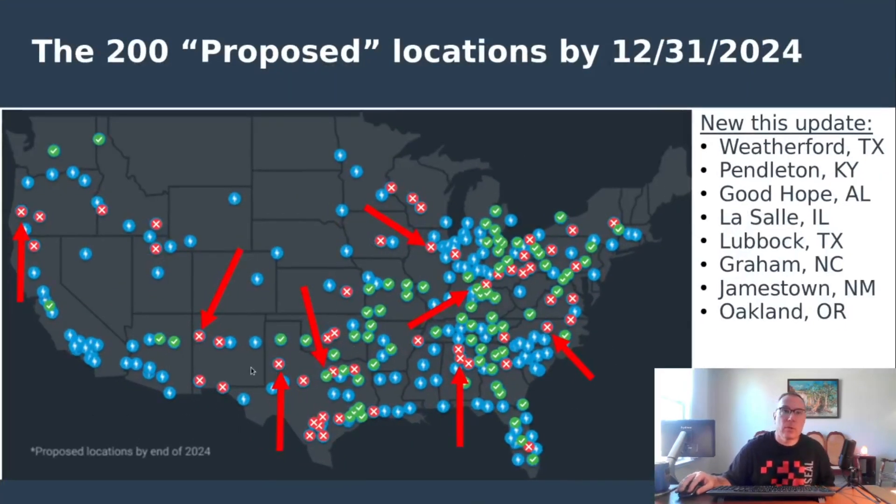Jamestown, New Mexico is in the early phases with just construction fencing up, spotted by Artie Penguin. Oakland, Oregon is also in the early phases with just construction fencing in place.